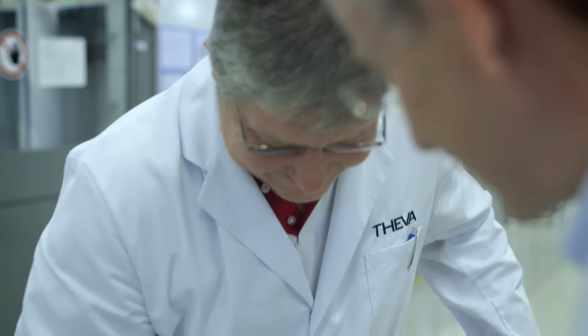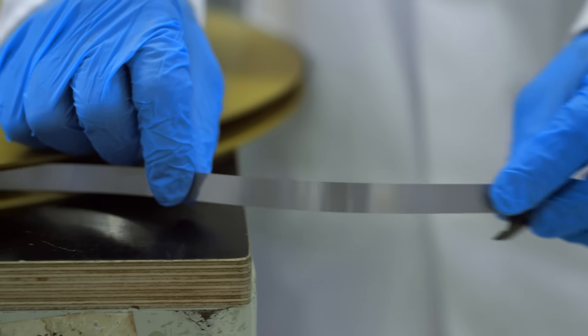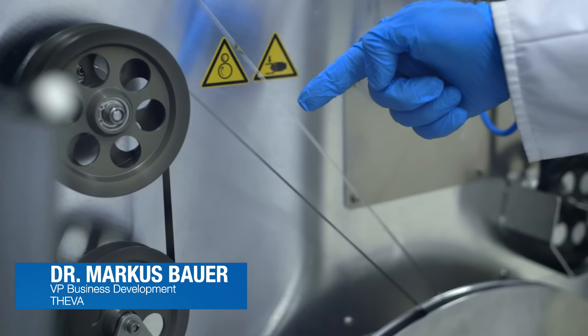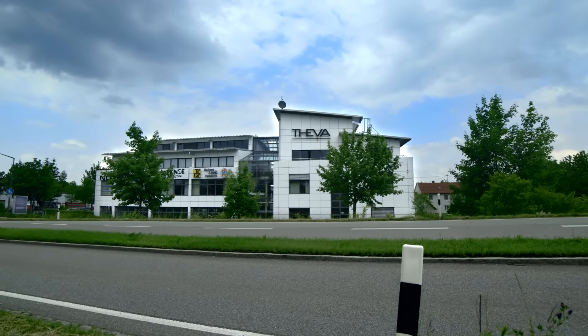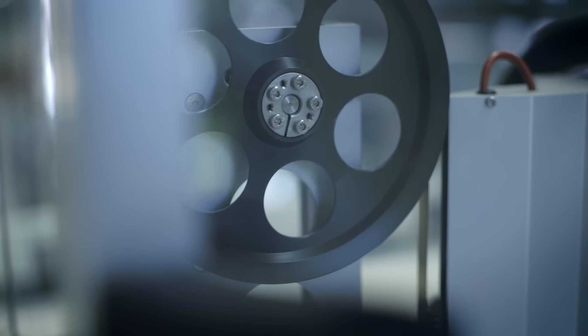It looks like tape, and in a way it is tape — just not any kind of tape. This is a superconductor. It's a very thin layer and it can carry an enormous amount of current. That's the miracle of superconductors and what they can do. The superconductor developed at the Tiva Superconductor Factory just outside of Munich in Germany is an important element of the very ambitious EcoSwing project.